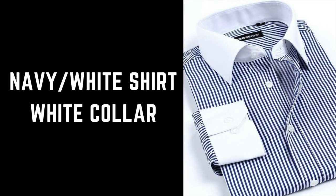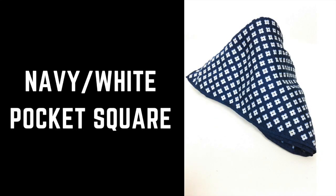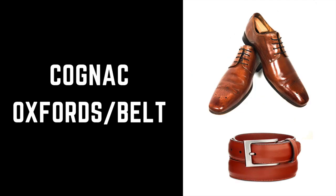There are seven key elements with this look: a butterscotch blazer, a navy and white striped shirt, navy trousers, a floral bowtie, a navy and white pocket square, a chocolate fedora, and cognac oxfords with a belt.